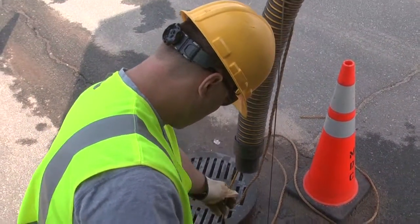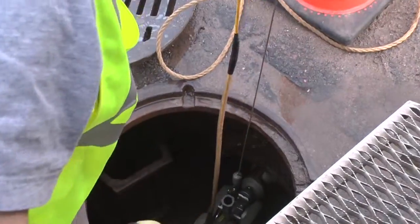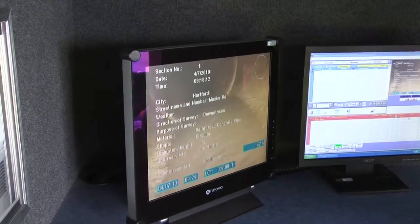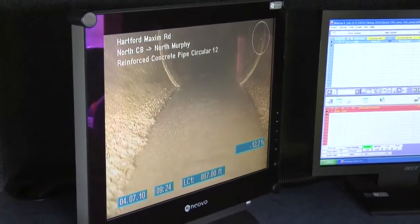We have tripled our capacity, cleaning over 585 miles of pipe every year — the equivalent of driving from Hartford to Cleveland. The CMOM requirements are that we clean our entire system of 1,200 miles of sewer every 5 years. With our new trucks and new procedures, we're actually planning to clean the system every two and a half years or less. We used to clean with one truck about 40,000 lineal feet per month; we're doubling that to 80,000, so we've far exceeded our CMOM mandates to clean the system every 5 years.